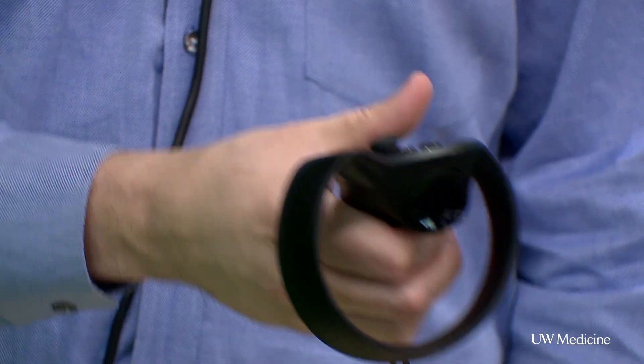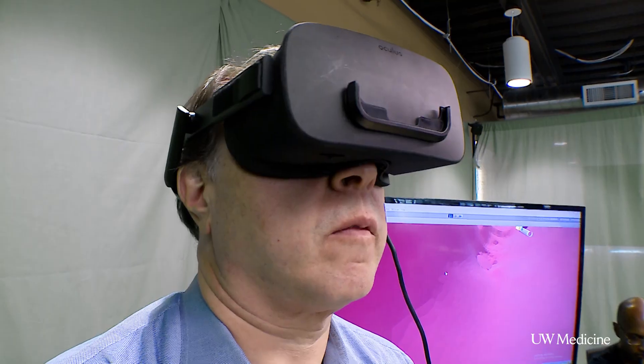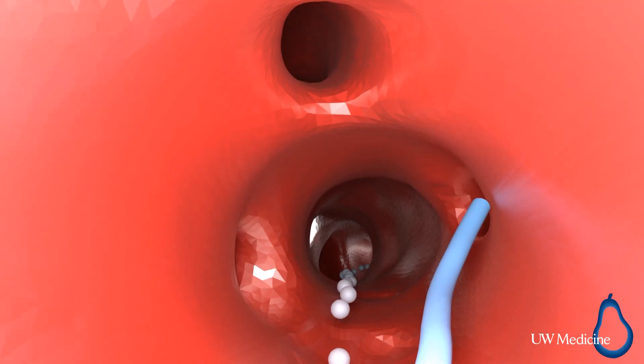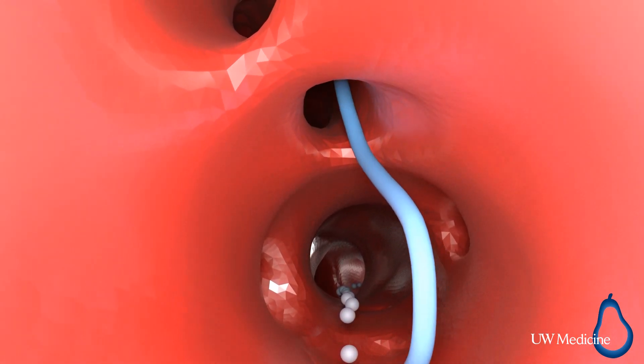In the future, we're hoping that this is a paradigm shift in how we do these procedures — that we can do things we weren't able to do before, see things in ways we weren't able to see before, and enable us to treat people in areas that couldn't be treated before. From the UW Medicine newsroom in Seattle, I'm Katie Chen.